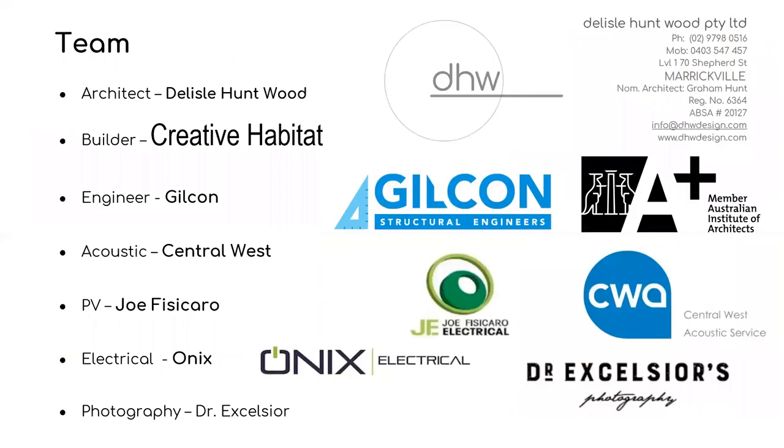I'd like to thank all the people involved in the project: the builder Anthony Jackson from Creative Habitat, the structural engineers Gilcon, the acoustic consultant Jeffrey Ho from Central West, Joe Fisicaro Electrical who installed the PV system, and Onyx Electrical. The photographs were taken by Rowan Jackson from Dr Excelsior. Thanks very much and I hope you enjoyed the tour of the home.